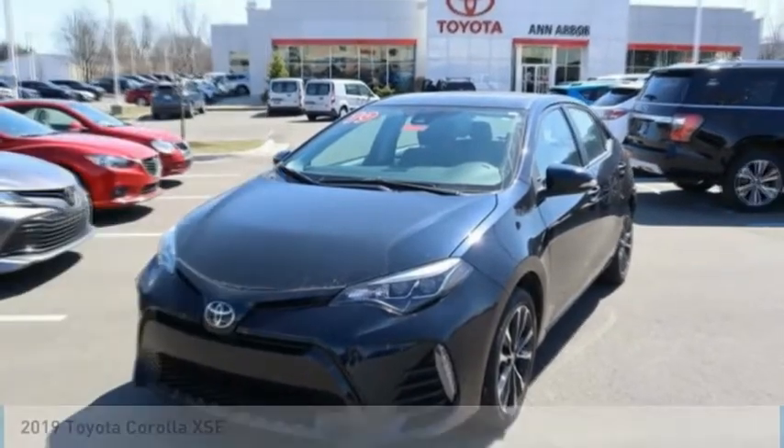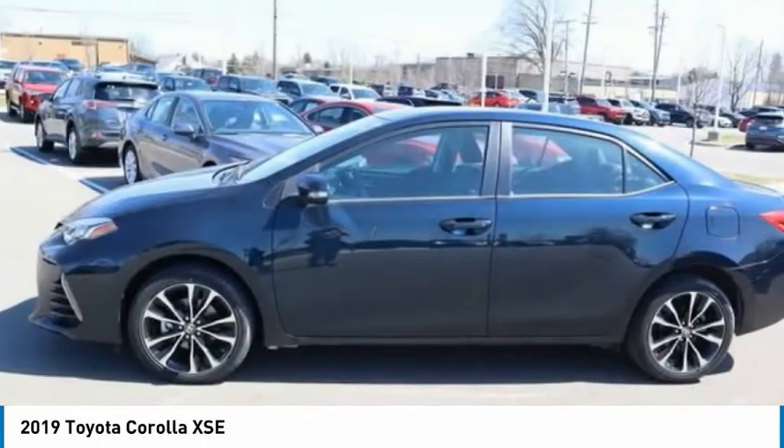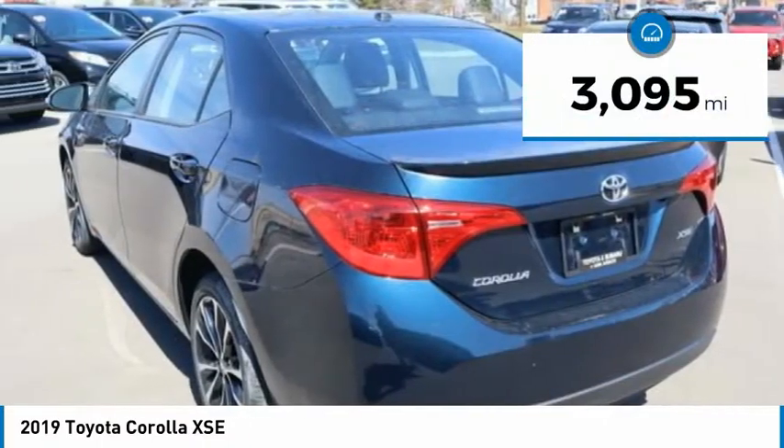Come test drive the 2019 Corolla. The Corolla is still a great option for those who want dependability, comfort, and value. This vehicle has less than 4,000 miles.